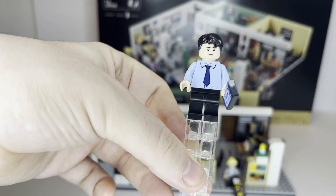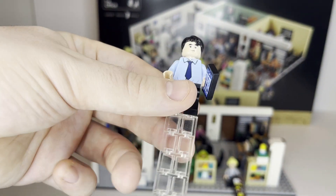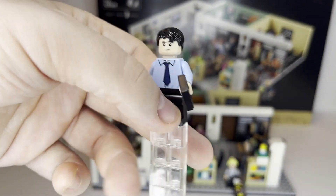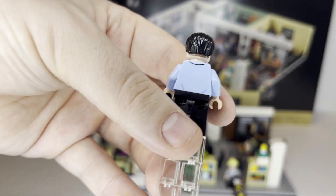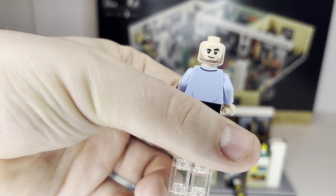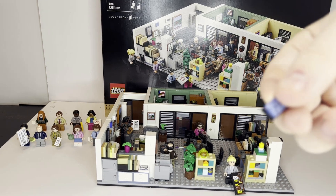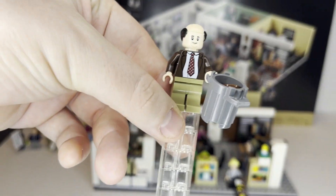Next we have Ryan, the office intern. He has the same torso print as Jim, though there seems to be a slight color difference in the tie — it's slightly more tinted than Jim's, but basically the same print. He's got some decent back printing, a more bearded face to represent how he grows up on the show versus a clean-shaven look. He's carrying one of the only printed tiles, believed to represent a cell phone.